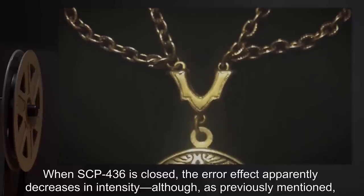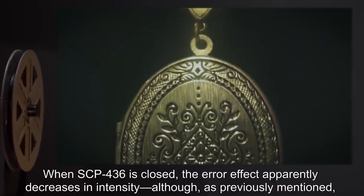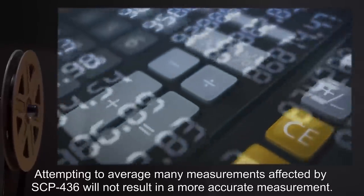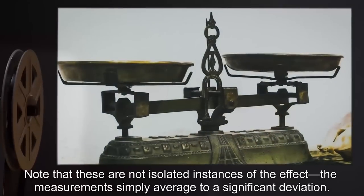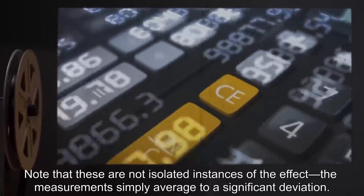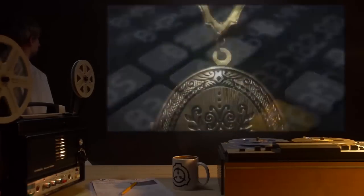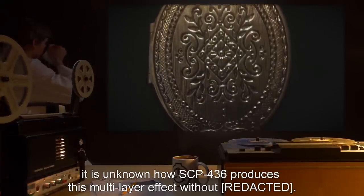When SCP-436 is closed, the error effect apparently decreases in intensity, although as previously mentioned, this cannot be confirmed. Attempting to average many measurements affected by SCP-436 will not result in a more accurate measurement. Note that these are not isolated instances of the effect — the measurements simply average to a significant deviation. With multiple averages from multiple sets of trials, the result still does not gain any accuracy. It is unknown how SCP-436 produces this multi-layer effect.